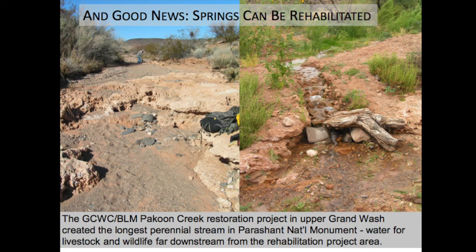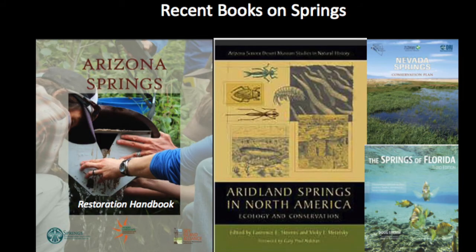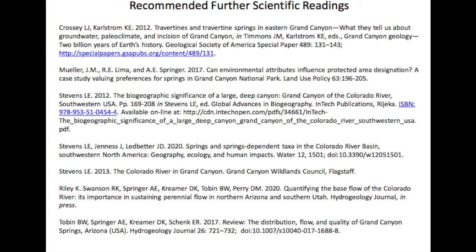Seeds of wetland plants that hadn't ever been detected in that portion of northern Arizona began to germinate out of the soil, demonstrating the tremendous resilience at springs. These are really important sites for bird life — our record is 35 bird species in a half hour coming into water. Through the museum and our collaborations, we've brought attention to springs on the Colorado Plateau and everywhere. There are interesting resources available: a book on Aridland Springs in North America, an Arizona Springs restoration handbook, and additional literature coming out. If you're interested, please get a hold of me at larry@springstewardship.org or lstevens@musnaz.org.